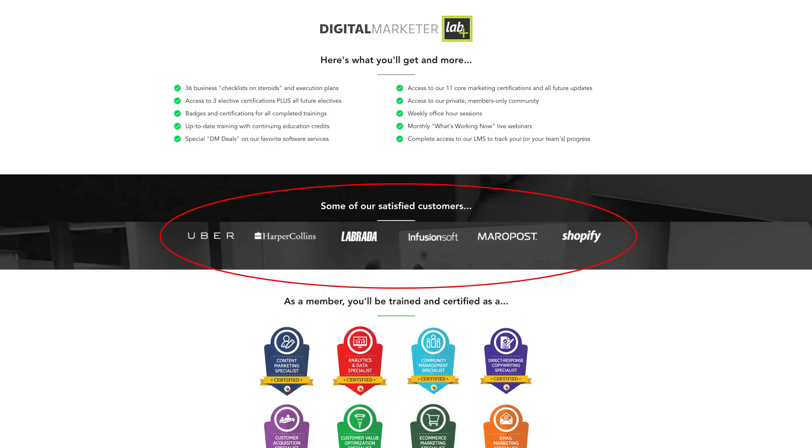One of the best ways to get people to trust you is to show that people have used your product and loved it. The best way to do this is with authentic customer testimonials, ratings, or reviews. If you don't have stellar testimonials because you're new, or if you're in the B2B space, just share some logos of clients that have worked with you — as long as they said they're okay with it.